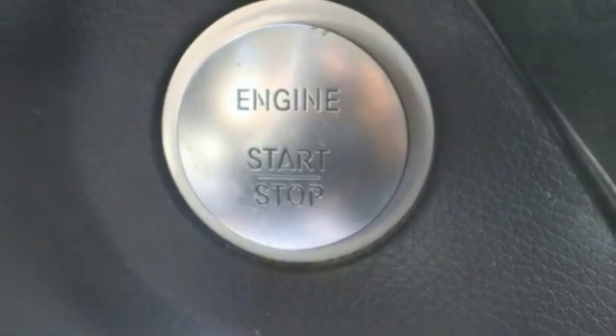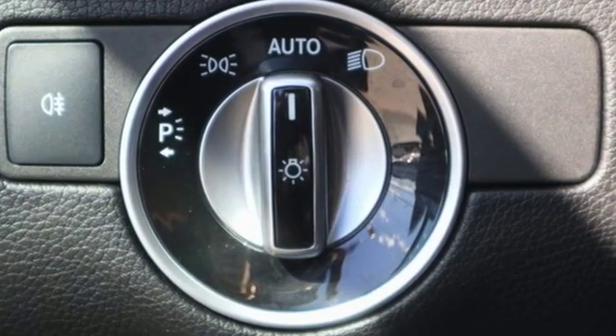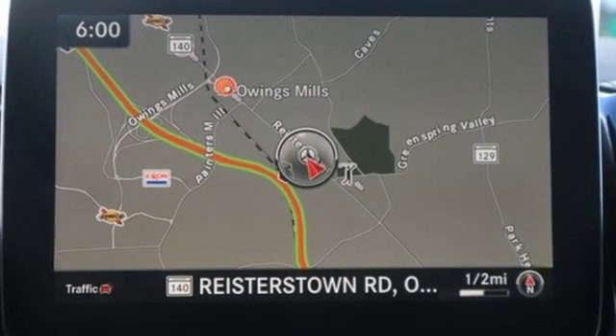Auto dimming mirrors. Front heated bucket seats. Auto tilt away steering column. And power heated mirrors. See what it can do when you take it for a test drive.